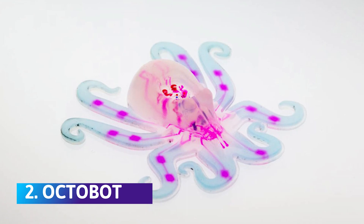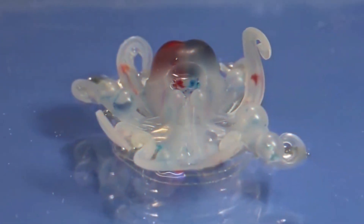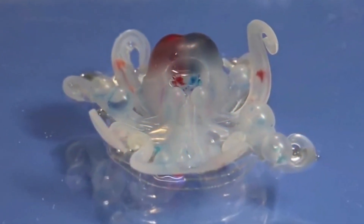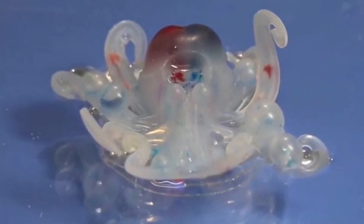Number 2: Octobot. Touted as the first autonomous soft robot, it is designed completely using 3D-printed pneumatic chambers filled with gas. It contains zero electronic components or batteries and can move without being connected to a computer. The gas in the chambers expands and moves through a microfluidic controller, and the resulting pressure directs the gas down the tentacles, making them move.